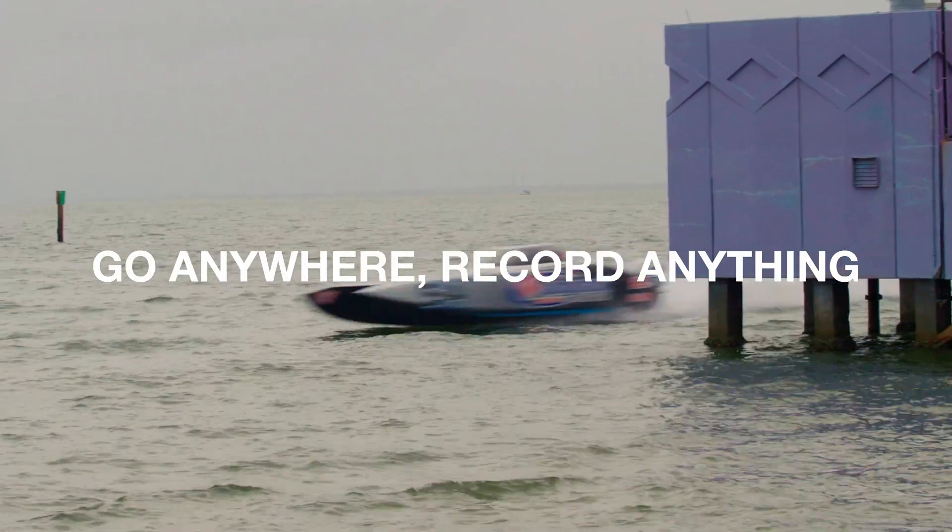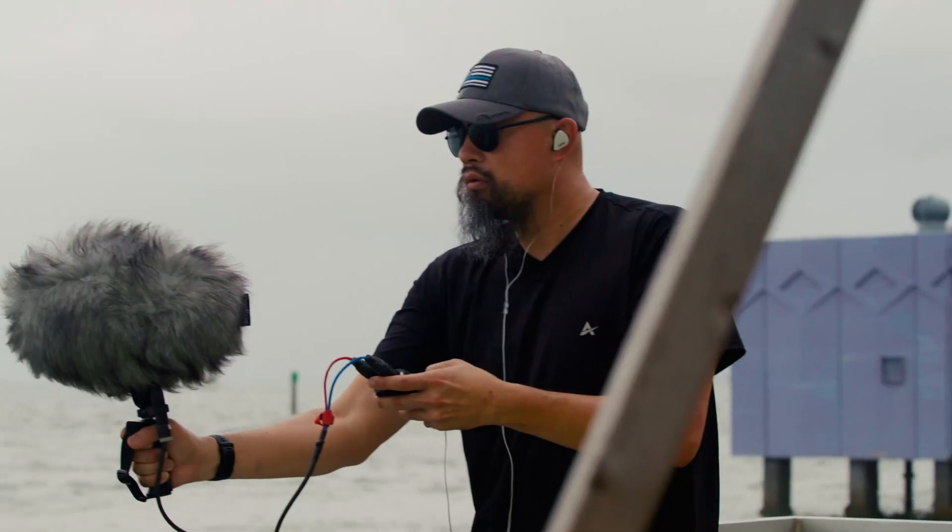Go anywhere, record anything, with the H1XLR.